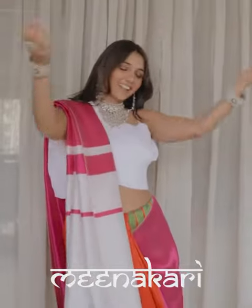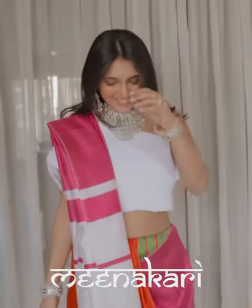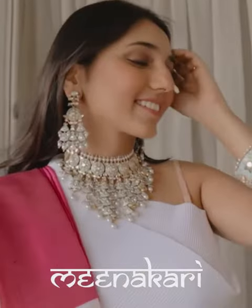Meenakari, or Meenu, refers to the shades of heaven because of its brilliant hues. It is the art of colouring and ornamenting the surface of metals by fusing over brilliant colours decorated in an intricate design.